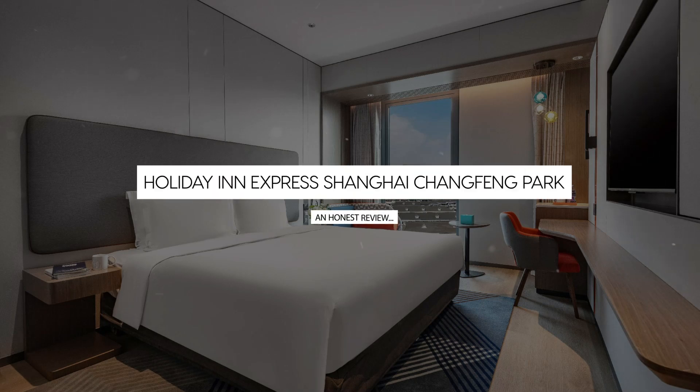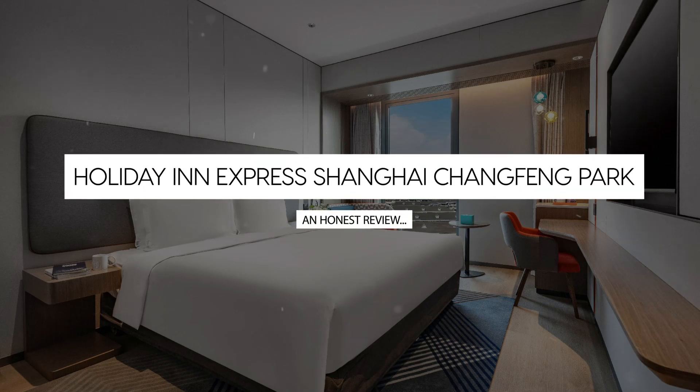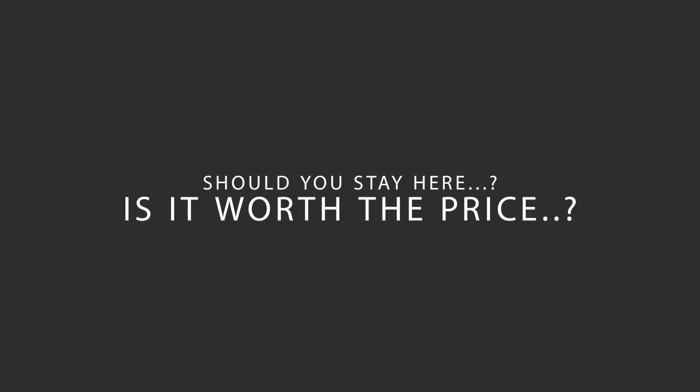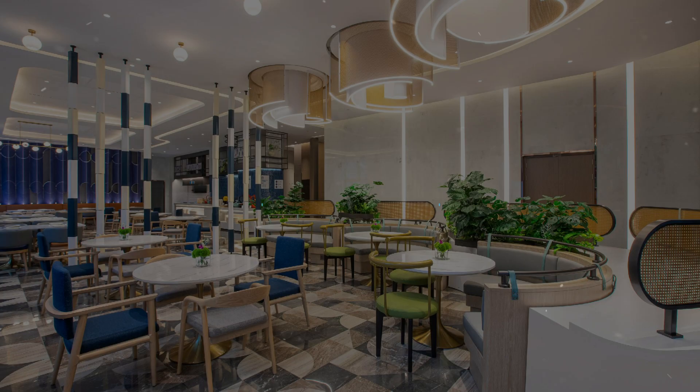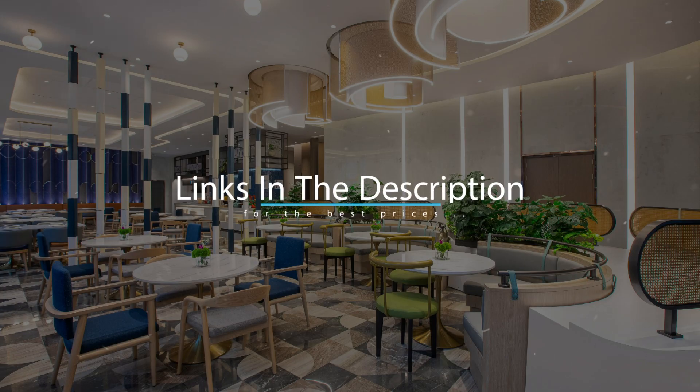Today, we're diving deep into a review of Holiday Inn Express Shanghai Changfeng Park, located in Shanghai, China. Let's find out if this hotel lives up to its reputation and if you should stay there. For booking a stay at the most ideal price, check out the link in the description.